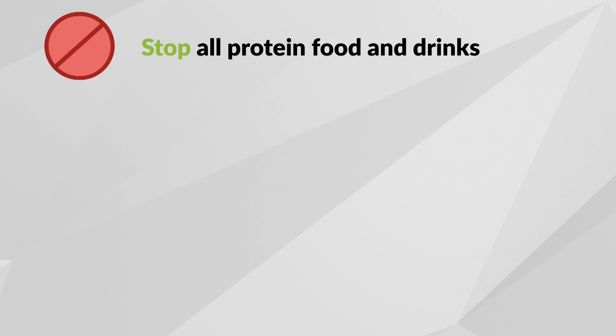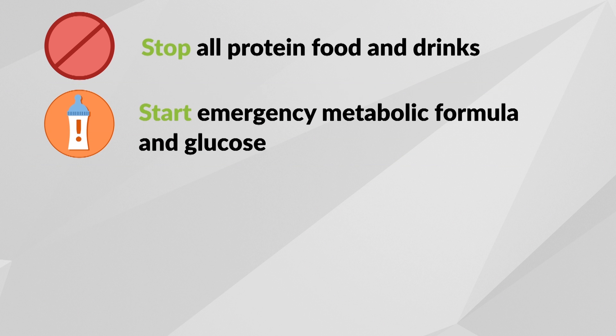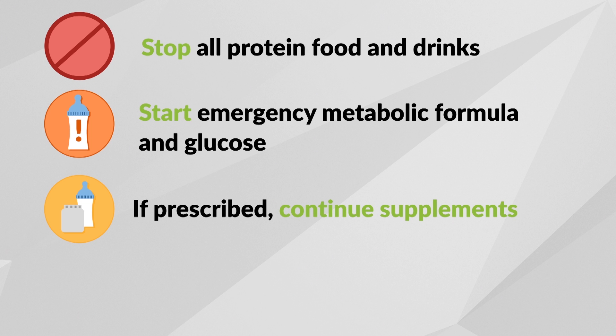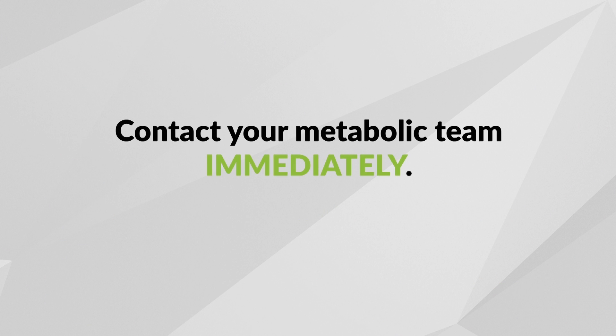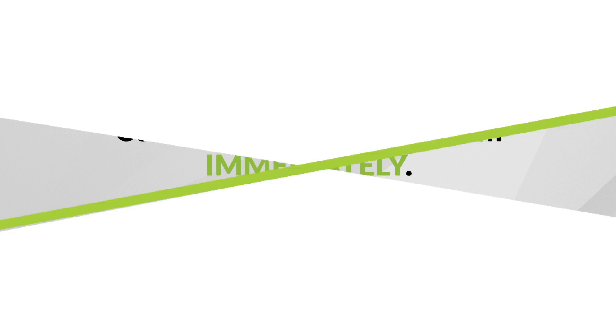Your metabolic team may have you stop all protein in food and drinks, and start the emergency protocol made up of metabolic formula and glucose. Always take the full amount of emergency feeds as prescribed. If prescribed, continue taking carnitine supplements. If symptoms continue or you are worried, go immediately to the hospital. Remember, it is essential that you contact your metabolic team immediately if your child is getting sick, and make sure to follow their instructions without any delay.